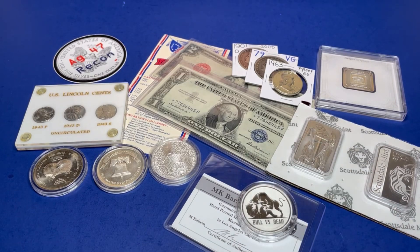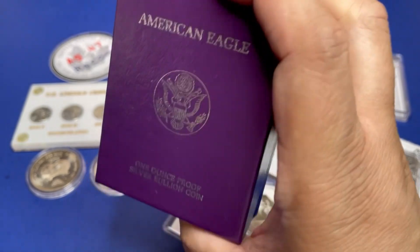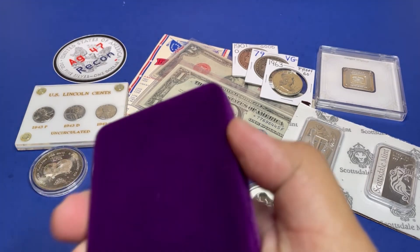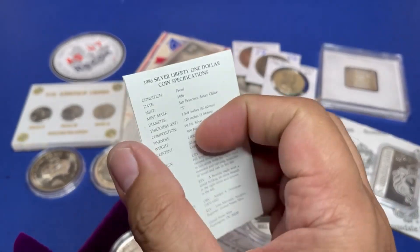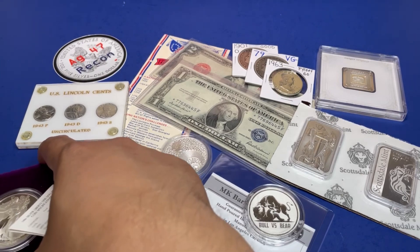Let's follow that up with a proof American Silver Eagle — key date — the 1986 key date American Silver Eagle, with the COA and the box of course.